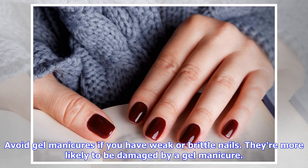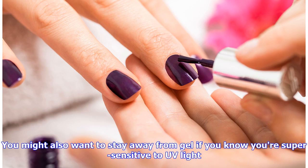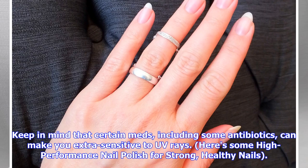Avoid gel manicures if you have weak or brittle nails — they're more likely to be damaged. You might also want to stay away from gel if you know you're super sensitive to UV light. Keep in mind that certain medications, including some antibiotics, can make you extra sensitive to UV rays.